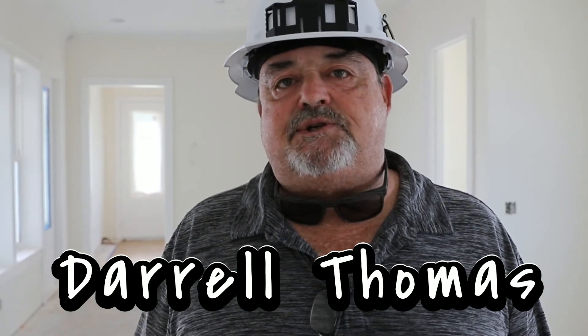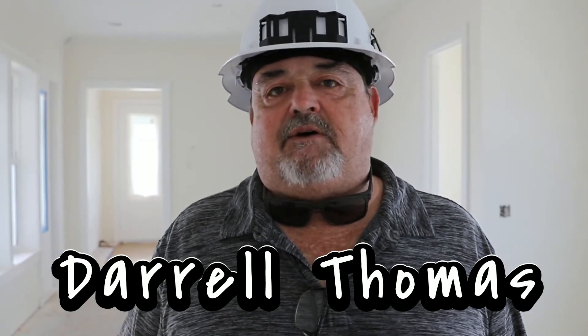The class has been fantastic. I would highly recommend it even to you guys that have years and years of experience. You're never too old to learn new things. It's been a great class. Thank you.